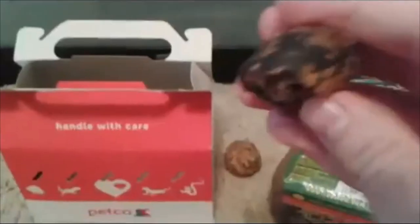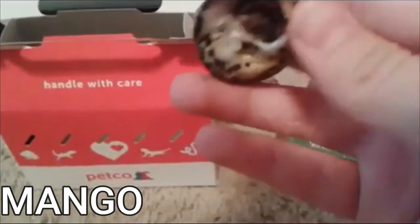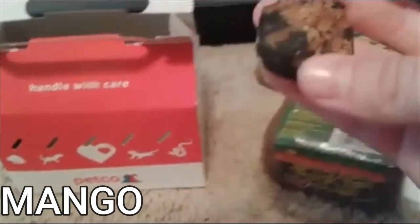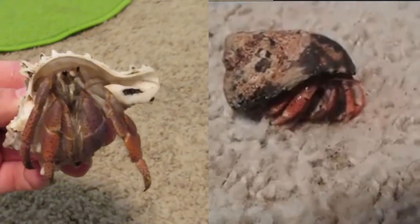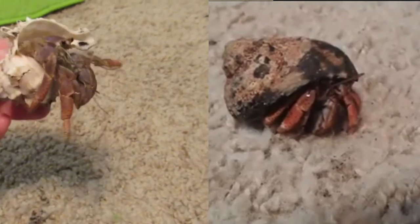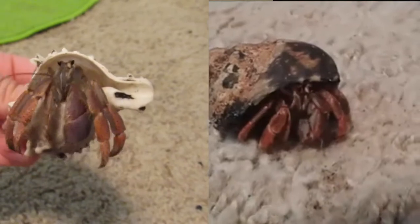The next crab is Mango. He was the shyest crab — rarely ever came out of his shell. He was also pretty orange. He was definitely a hermit. This is Mango today. He is the only boy and he hasn't grown very much in the last five years, probably mainly due to his shyness. He still doesn't really eat very much or molt, but he is happy and healthy.